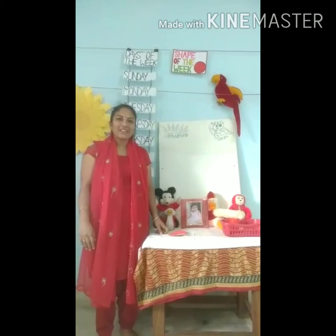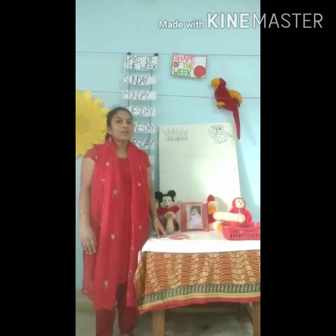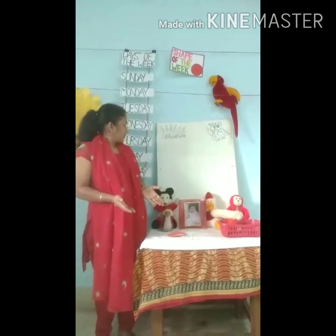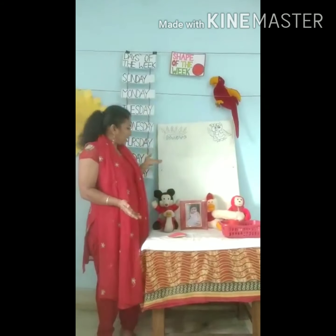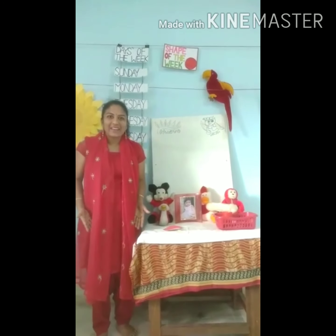Good morning children. Today I am going to tell you about the color red. Can you see red color? I am wearing red.